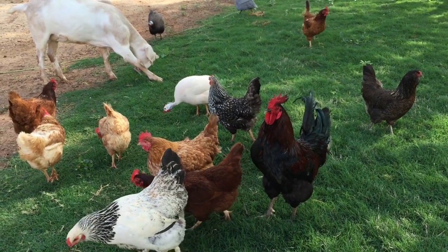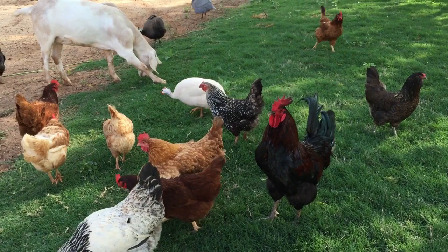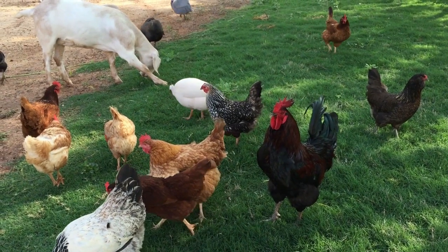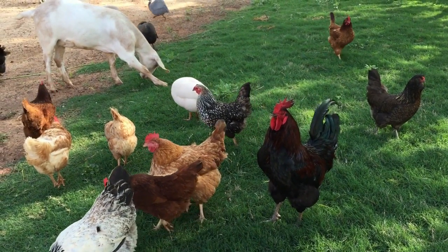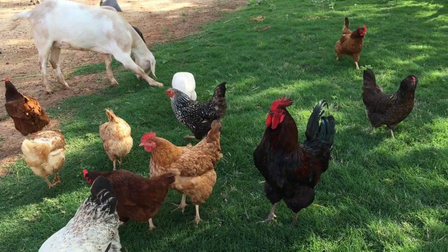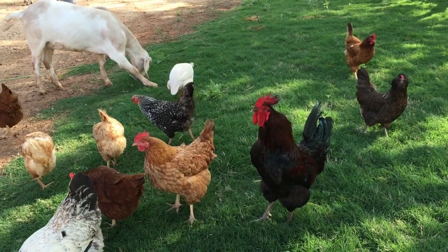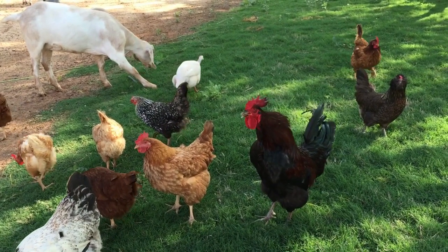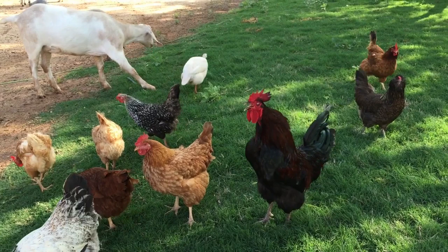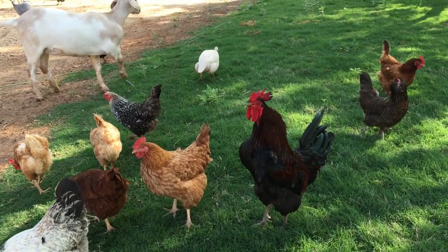The standard weights for Plymouth Rocks as established by the American Poultry Association are as follows: cock 7.5 to 9.5 lb (3.4 to 4.3 kg), hen 6.6 to 7.5 lb (3 to 3.4 kg), cockerel 8 lb (3.6 kg), and pullet 5 to 6 lb (2.3 to 2.7 kg). Mature male chickens less than one year old are called cockerels.